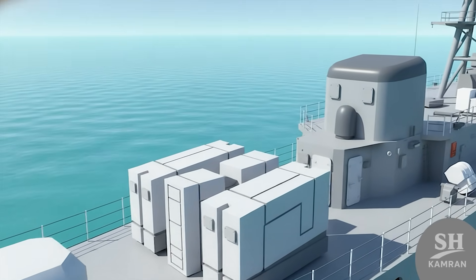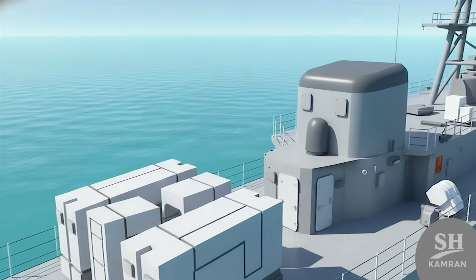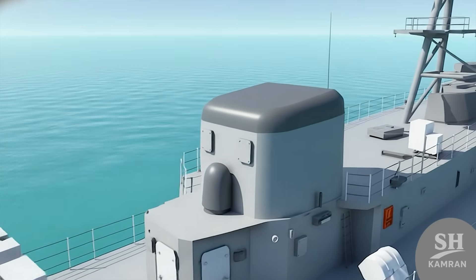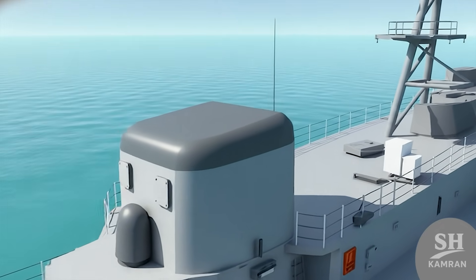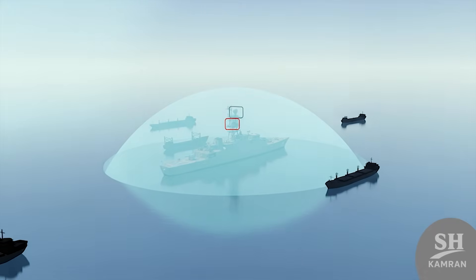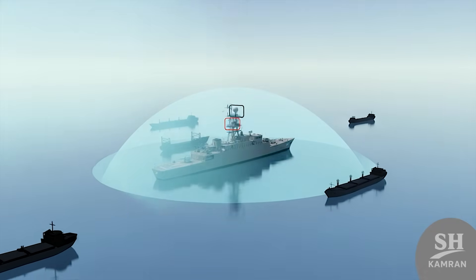Dena is also equipped with Marob missiles for vital air defense. This system combines standard missiles with modern tech to hunt down hostile jets and drones. Having air defense is vital since the biggest threats usually come from the sky.